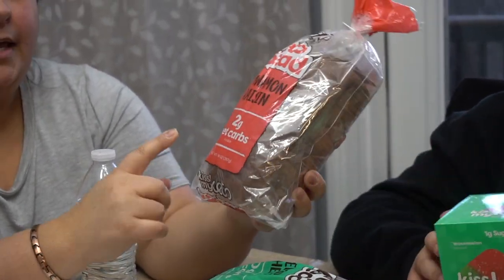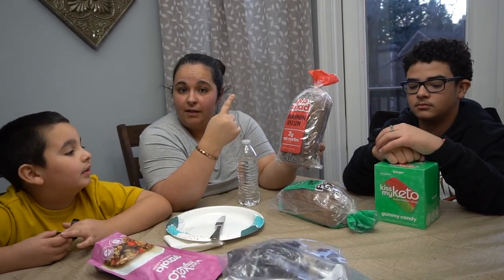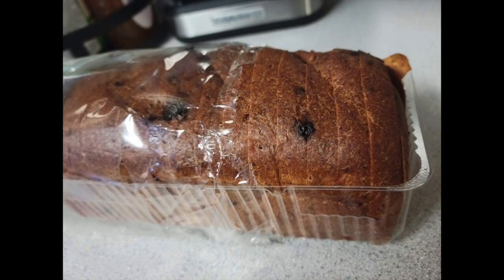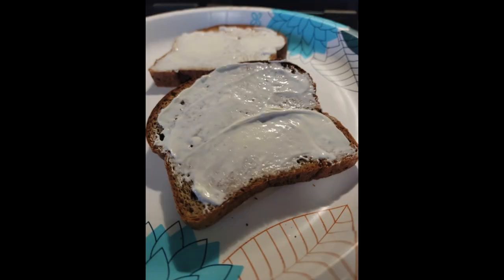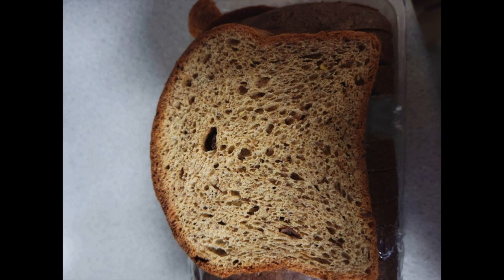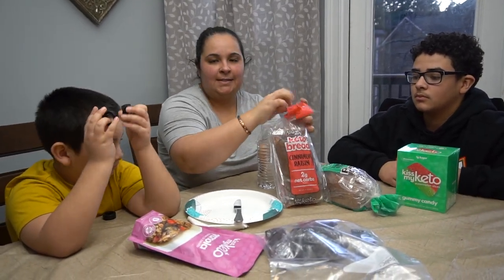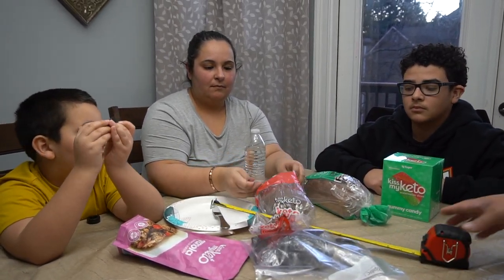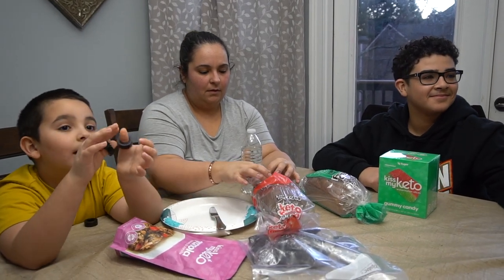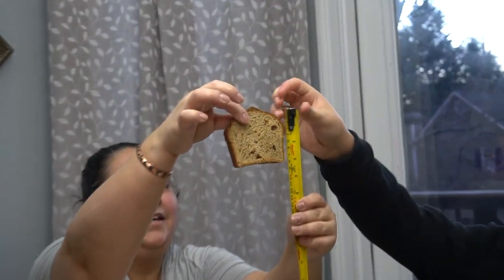This is the cinnamon raisin bread — it is two net carbs. As you can see in the photos, the slice is pretty decent. It's smaller than a normal loaf of bread, but it's pretty decent. There are no actual raisins in here — that wouldn't be low-carb — it's just cinnamon. It's about three and a half inches long, so it's not very big, but I can see something that looks like raisins in it.